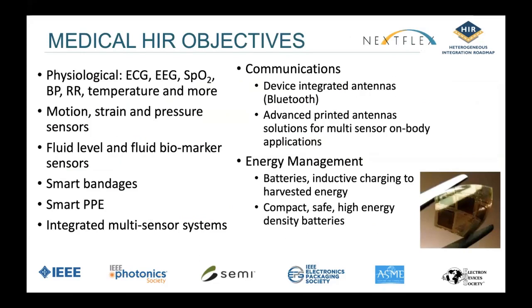The medical objectives include all the parameters listed here. Communications are key — the ability to print antennas or simple RF devices would also help to reduce cost. Energy and the need for batteries that have high power but are also safe and in very small form factors are key. It's becoming clear that lithium ion batteries may not achieve that. At the FlexTech conference this week, there was a great session on batteries and energy, looking at alternate forms — in particular, solid state batteries — which can be very small and compact, and probably easier to integrate than many of the coin cells used today.